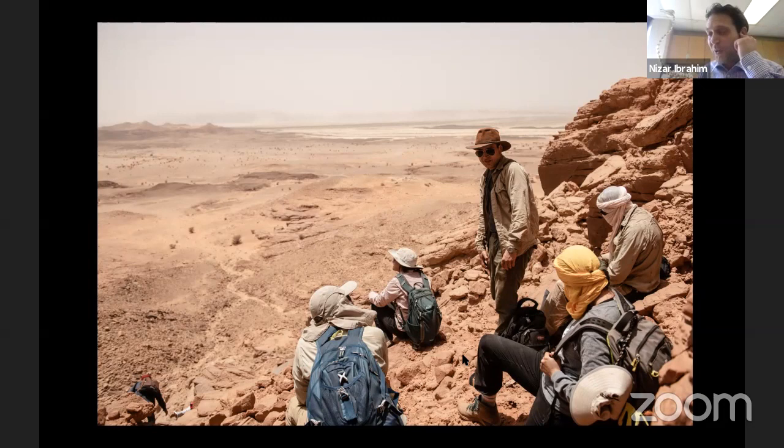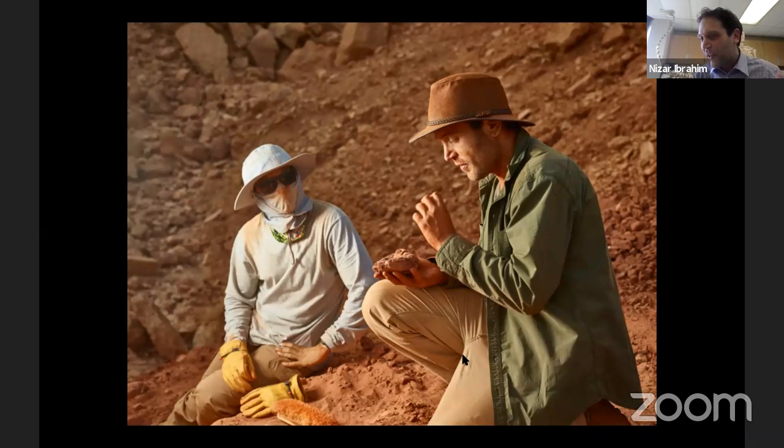I've been there many times. I even take students out there. This picture was taken just a few weeks ago when I brought students to the Sahara — we were there in July, so it was very, very hot. The students had to cope with extreme temperatures, 120 Fahrenheit. They had to climb up mountains. You can see them resting after climbing up a steep escarpment in search of fossils. People often ask me, how do you become a paleontologist hunting for fossils in the Sahara?